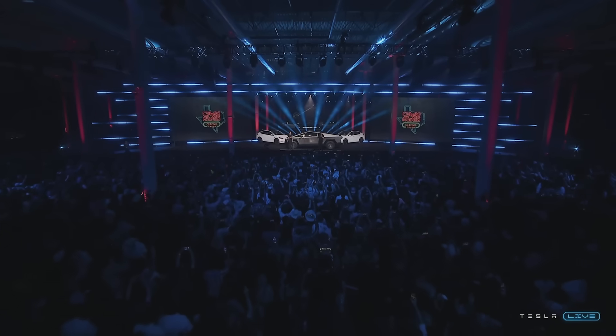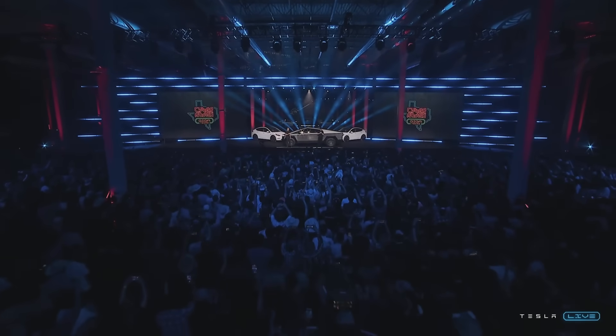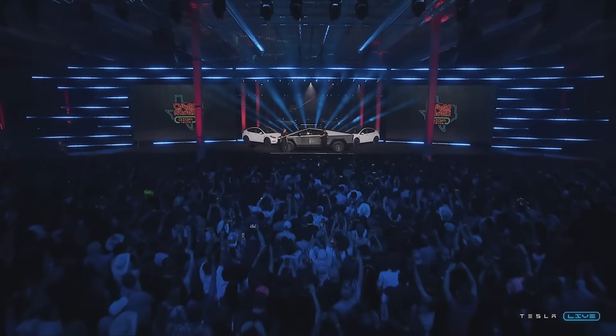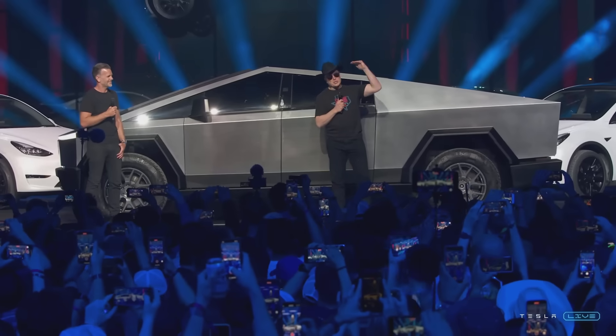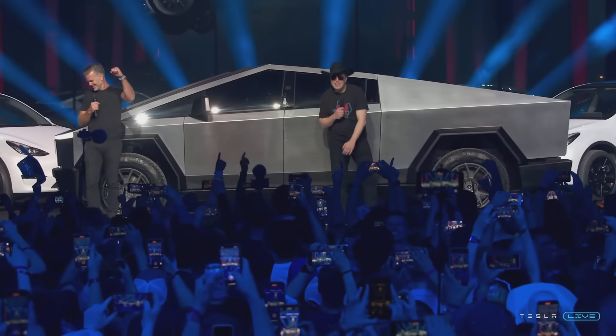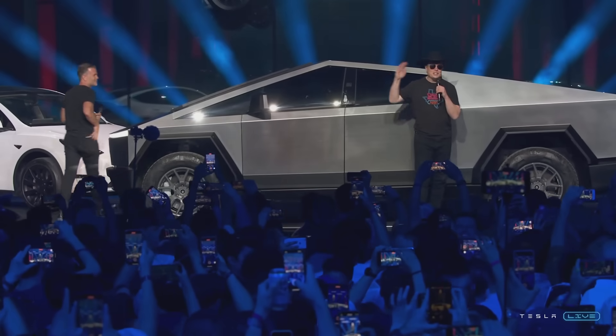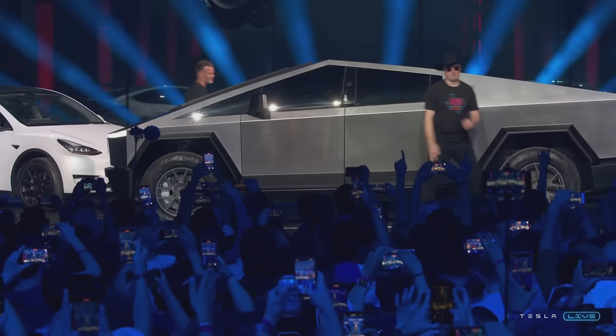Thanks again for coming, I hope you're having a great time. Here at Tesla, we believe in throwing great parties. So let's get this party started and have a fantastic time tonight. I love you guys.